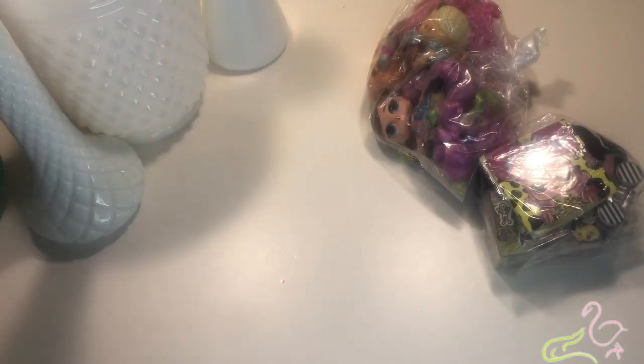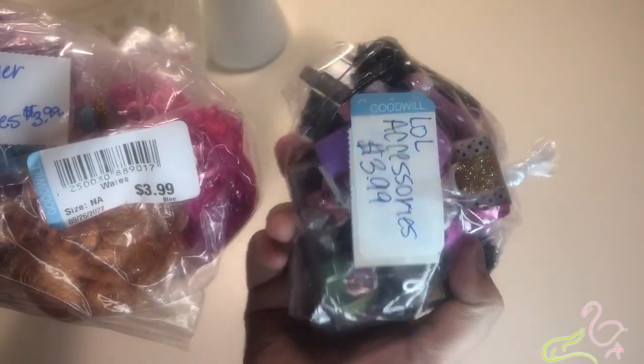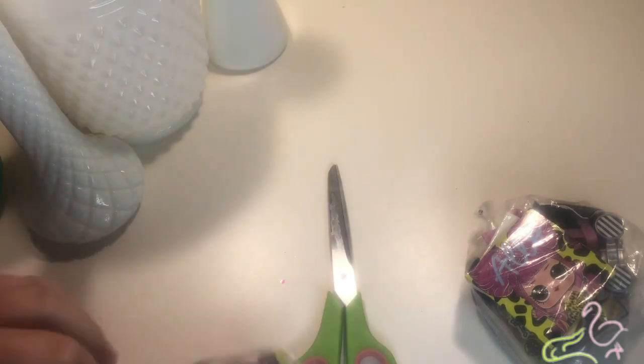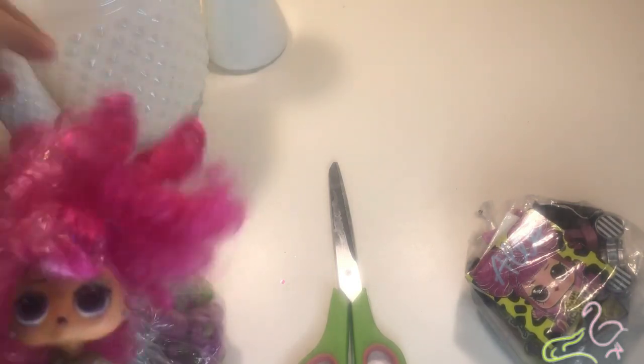The next bag I'm really excited for. So we got this bag and I found it, and it says 'ask cashier for LOL accessories.' Boom — they gave us LOL accessories! I can't believe it. All of this stuff for $3.99, which is like a steal. Some of the dolls that are in here are from the more expensive kind of line.